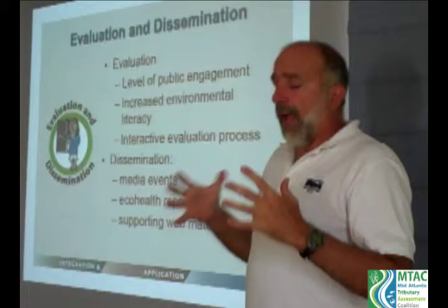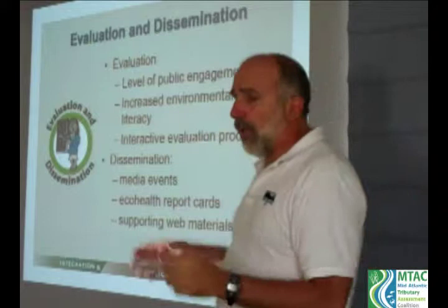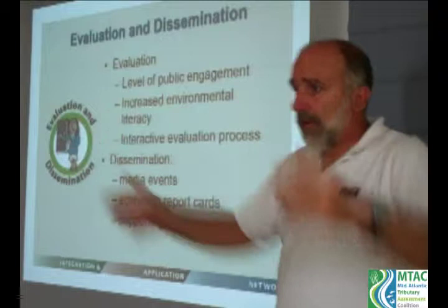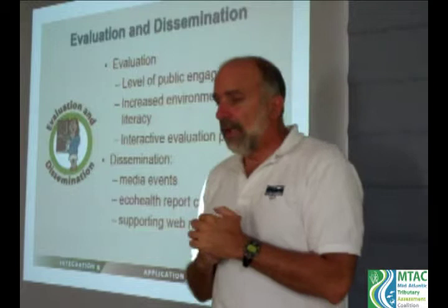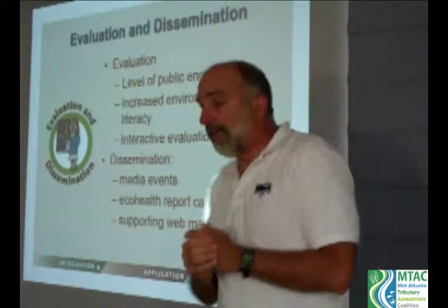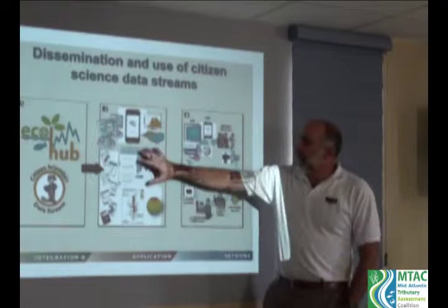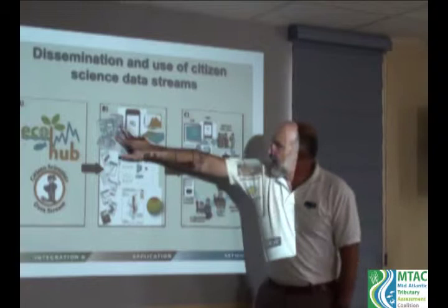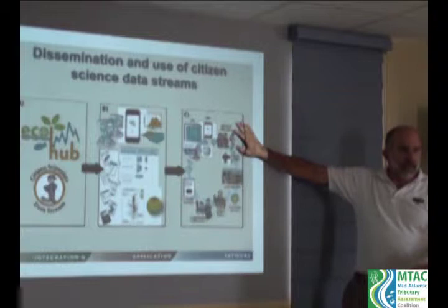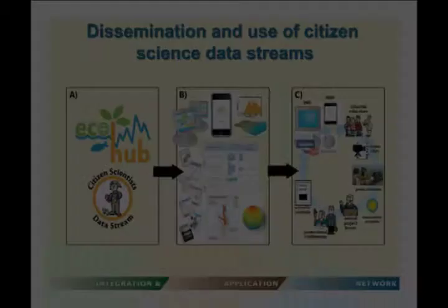Evaluation and dissemination is about learning by doing — evaluating the level of public engagement, how many citizen scientists participated, how many people read the report card, how actions have changed, and whether environmental literacy has increased. Dissemination includes media events, the report cards themselves, and supporting web materials. From citizen science data streams we can produce web materials, smartphone apps, and report cards, and leverage social networking, formal and informal educators, museums, aquariums, conferences, and scientific publications.